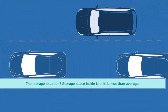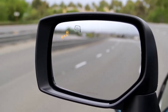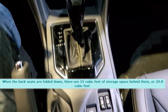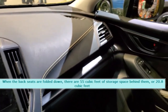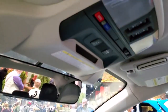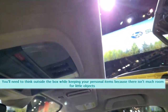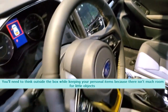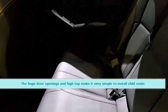The storage situation? Storage space inside is a little less than average. When the back seats are folded down, there are 55 cubic feet of storage space, or 20.8 cubic feet with seats up. You'll need to think outside the box for keeping small personal items, as there isn't much room for little objects. The huge door openings and high top make it very simple to install child seats.